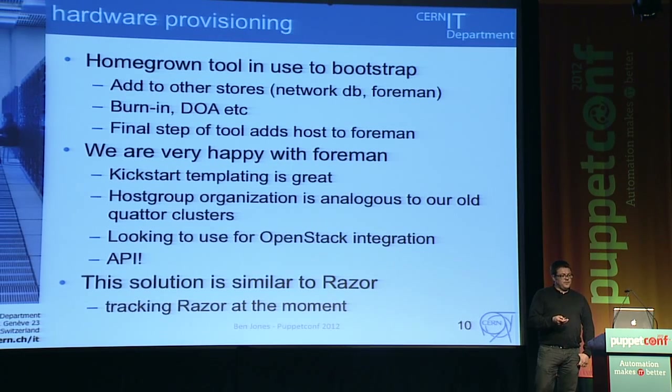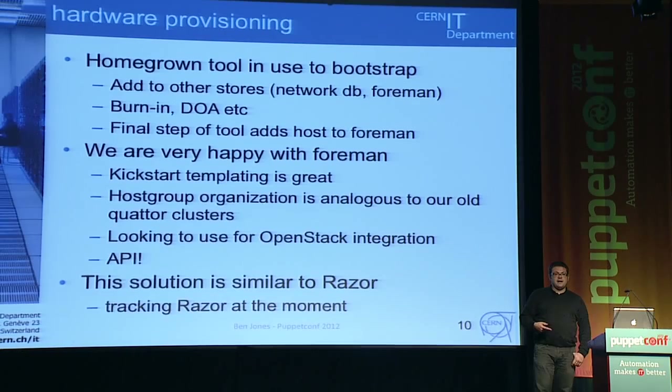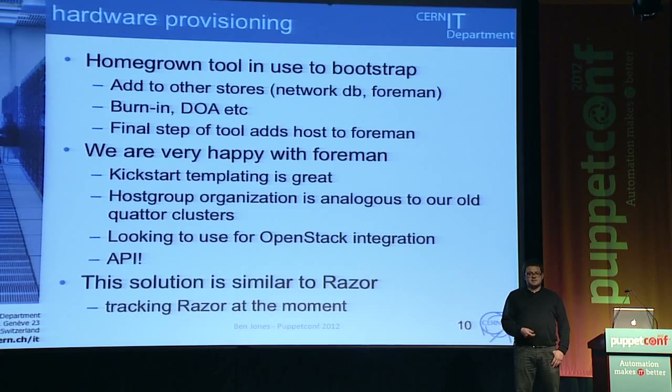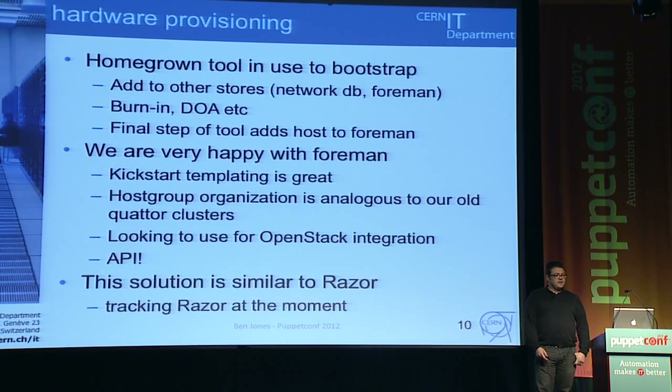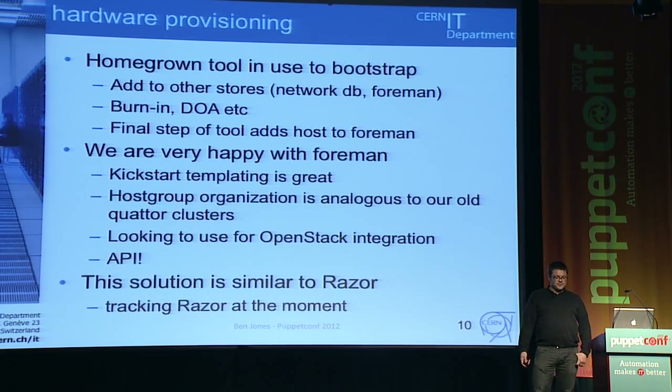Foreman is something we're really very happy with. The kickstart templating we've been using quite heavily. The host group organisation is very similar to the way we did clusters before, except our clusters were a flat namespace, whereas in Foreman we can nest host groups. We're looking to use Foreman for OpenStack provisioning and have submitted a few pull requests for that. We love being able to use the API — having to integrate with lots of other systems means having an API that can do most things is extremely important. This whole solution is in the same space as Razor, which is fun to track.